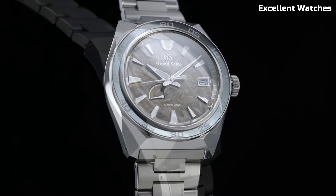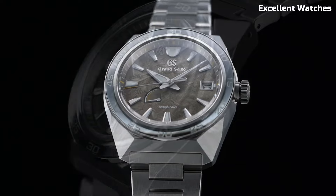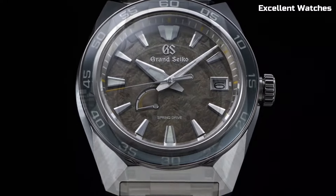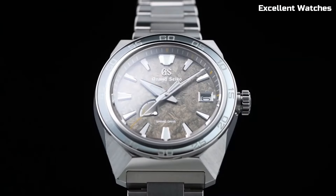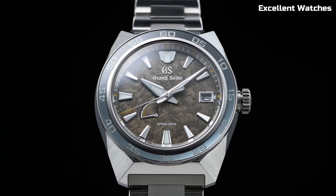With a power reserve of approximately 72 hours, it ensures reliability and longevity. The Grand Seiko is not just a watch — it's a symbol of Japanese artistry, a testament to refinement, and a reliable companion for those who appreciate both style and substance. It's a true embodiment of luxury and precision on your wrist.